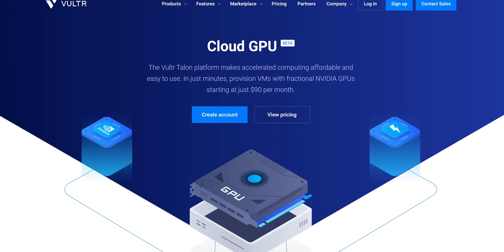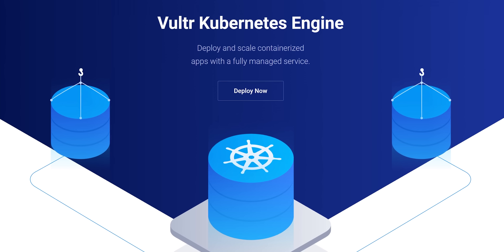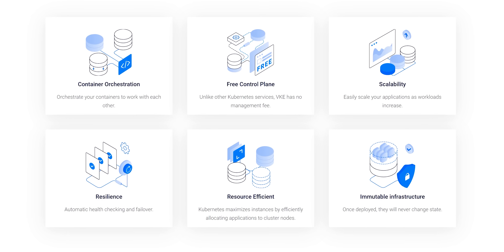With Vulture Talon Cloud GPU, you can deploy fractions of Nvidia A100s to affordably handle even the most advanced workloads. And with the Vulture Kubernetes engine, they take on the hard work so you can operate and scale with confidence using a 100% free control plane.